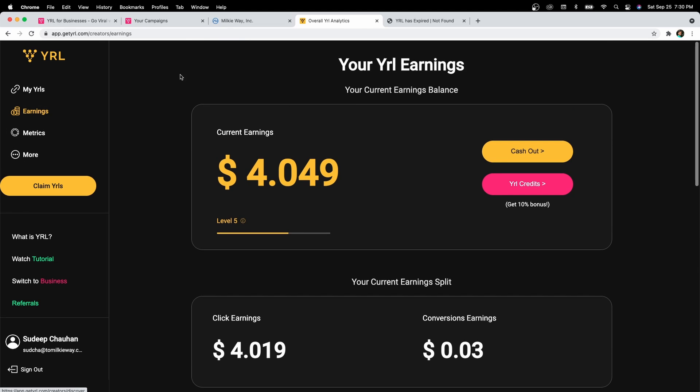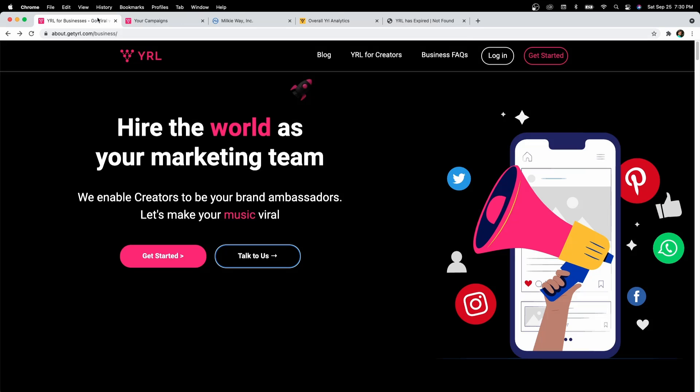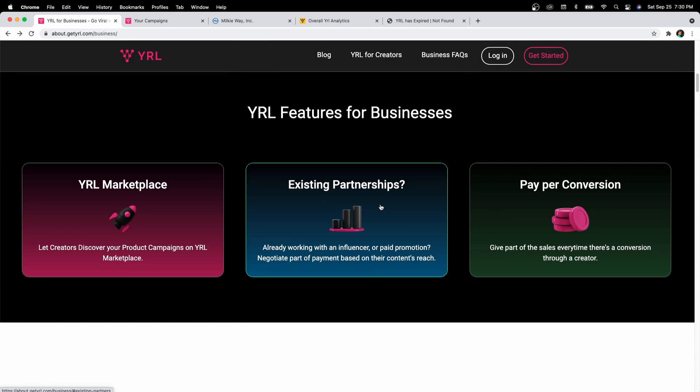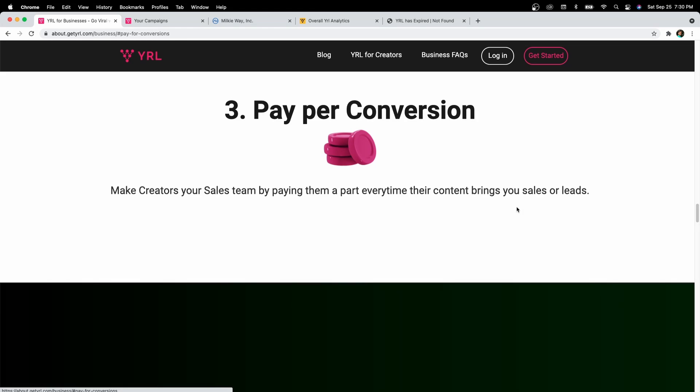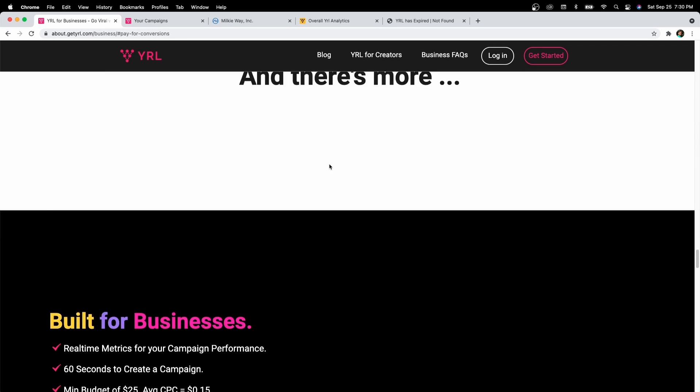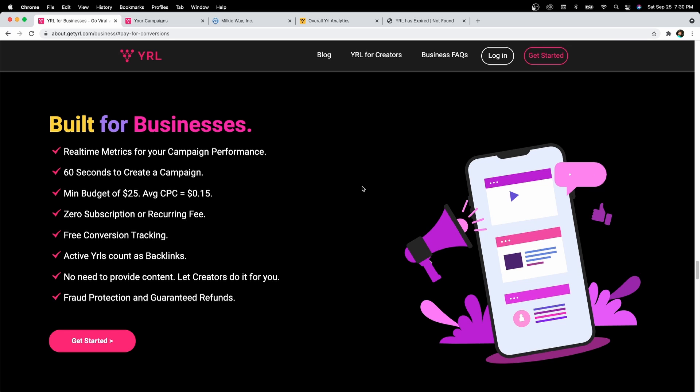And that's it. To learn more about private campaigns or pay per conversion, you can select this option on our landing page and learn more about it. I hope you found this useful and you end up using Viral for Businesses for setting up your employee incentives and encouraging your employees to promote your product and your business. Thank you.